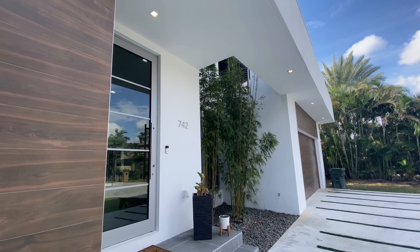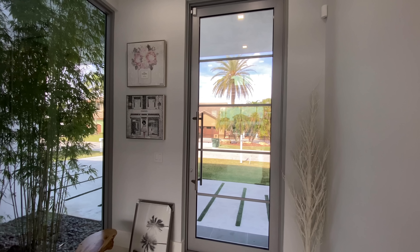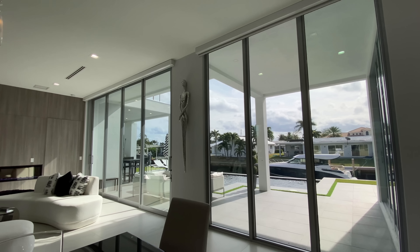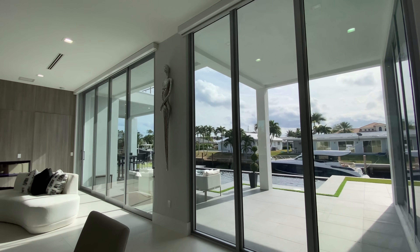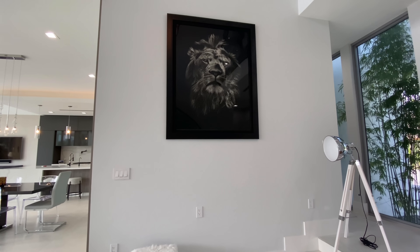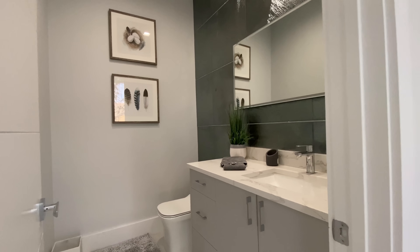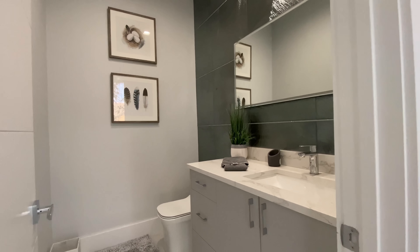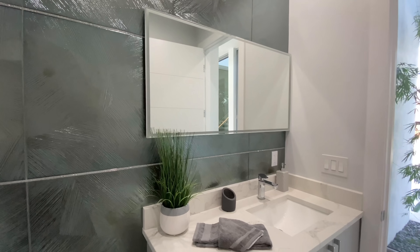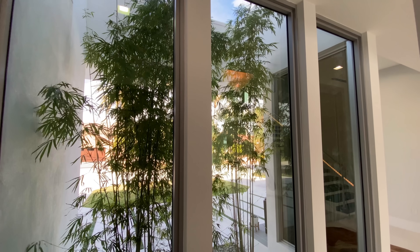New construction always looks really nice and this house is no different. Coming through this really tall sturdy door takes me right in. There are huge windows overlooking the pool and the water. The staircase is a piece of art, the chandelier is a piece of art, and there's room for artwork on the walls. On my right, the first half bathroom has tons of space, beautiful countertops, and a leaf imprint backsplash — right by the front door so guests can easily find it.